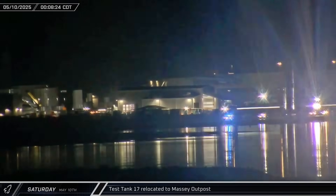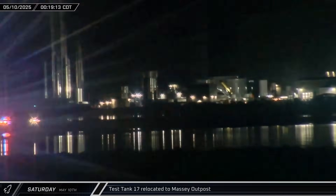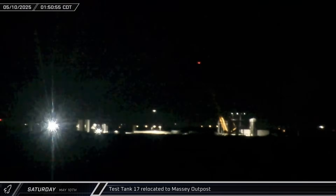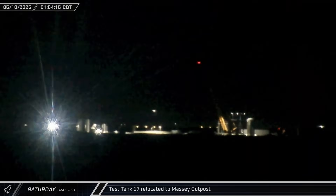Overnight into Saturday, Test Tank 17 began rolling out to the Massey outpost for structural proof testing. Several elements of the booster's design, including the redesigned lower thrust structure and liquid oxygen header tank, are being checked ahead of putting the Block 3 boosters into production.